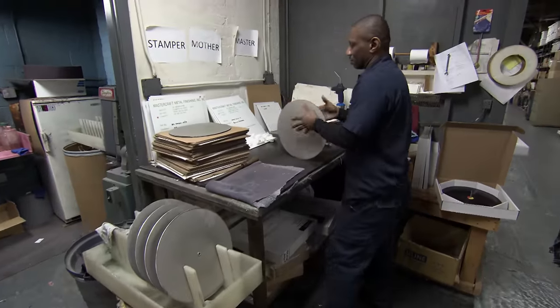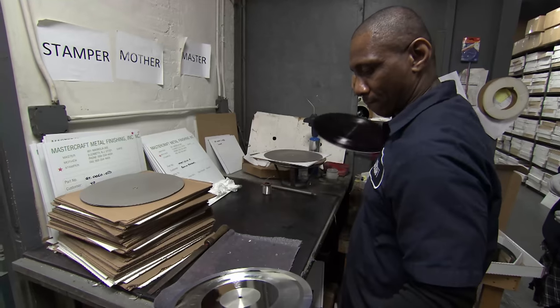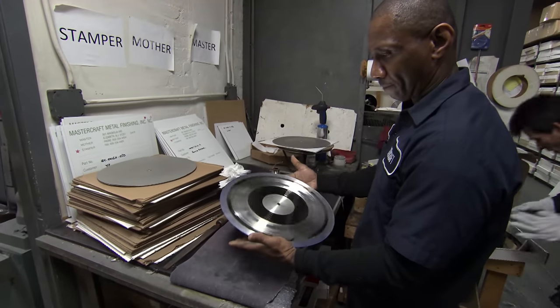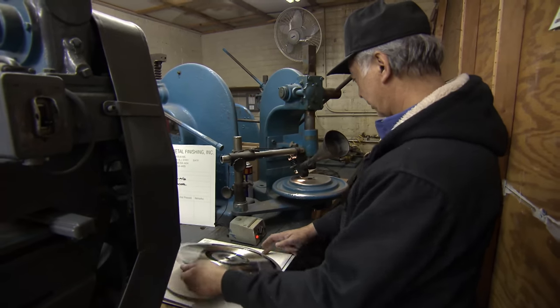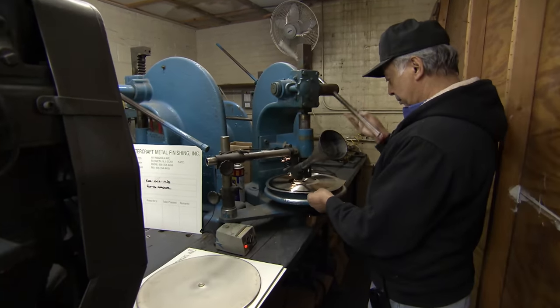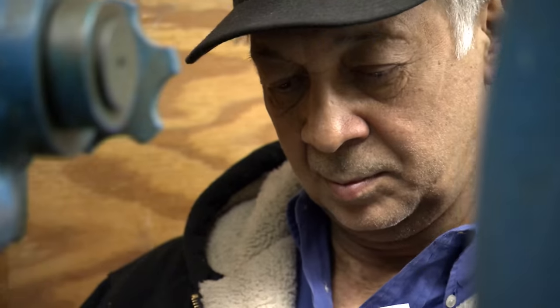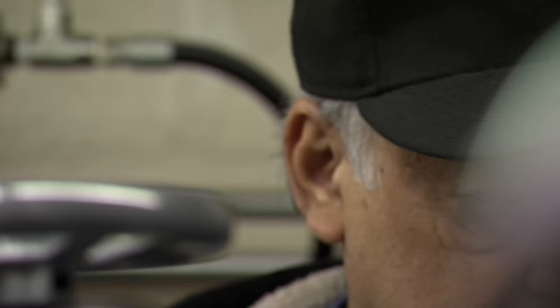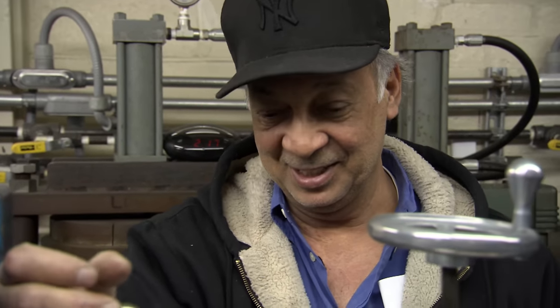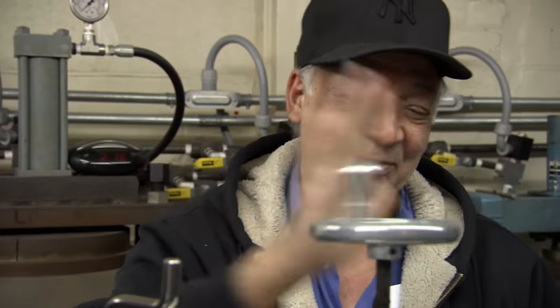After a two-hour soak, Daryl removes the disc and peels the nickel stamper away from the lacquer master. It has ridges rather than grooves on its surface and is almost ready to press musical gold. Now it's over to vinyl veteran Desmond Narain — making stampers for 45 years, he has produced stampers for many of the greatest artists of all time, including Paul McCartney and Michael Jackson. He centres the disc, cuts a hole in the middle, then places it on a second machine to trim off the excess metal around the edge.